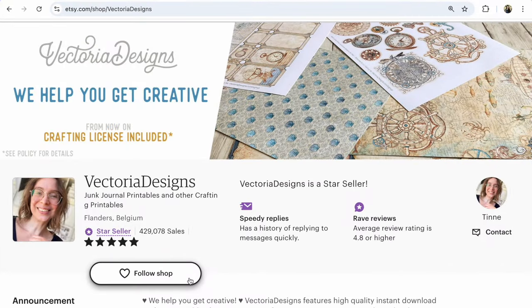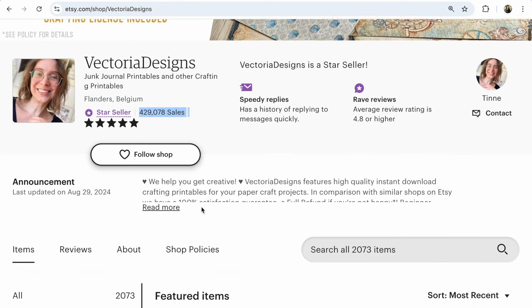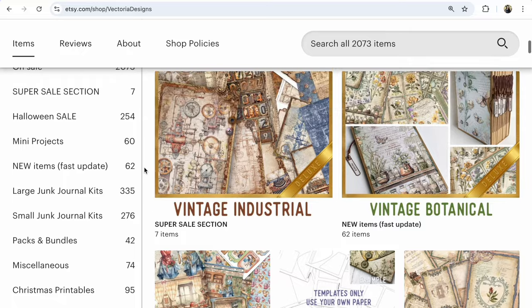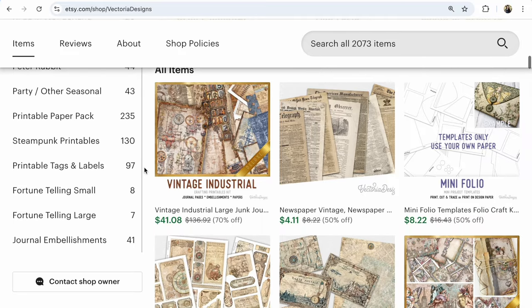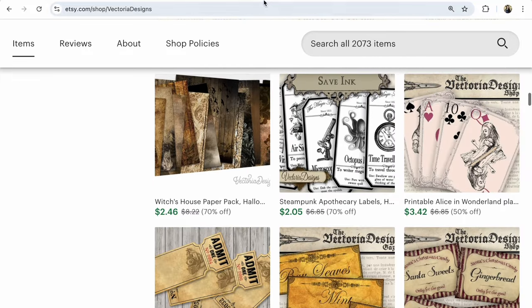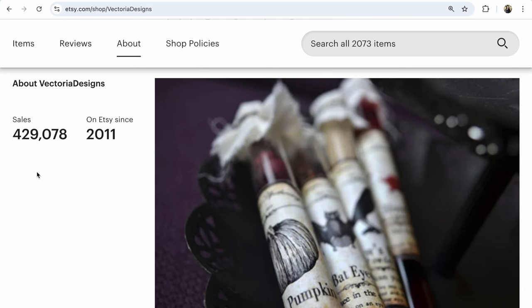Shop number six is Victoria Designs, with 429,078 sales and 2,073 listings, all currently on sale at 50-70% off. There are many items in different directions for different people, with lots of listings in every section. This helps the shop be much more visible on Etsy. Victoria Designs opened in 2011 and now has huge, beautiful sales.